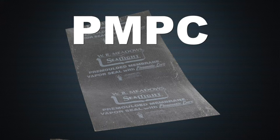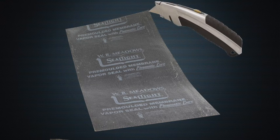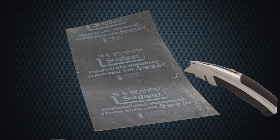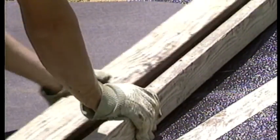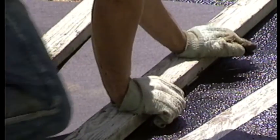When estimating the amount of PMPC required, figure the actual area plus 20% for overlap. Using a straight edge, cut PMPC with a roofer's or linoleum knife. Normally, to facilitate bending at a change in plane, such as at corners or footings, a 2x4 can be used to make the bend. In cold weather conditions, lightly heat the bending area and make the bend.